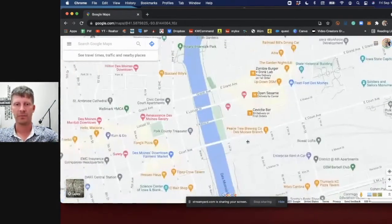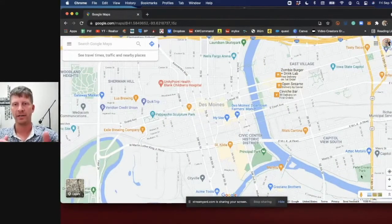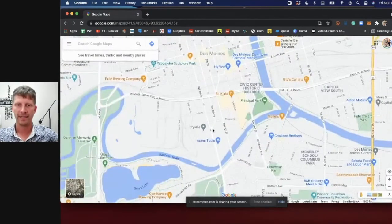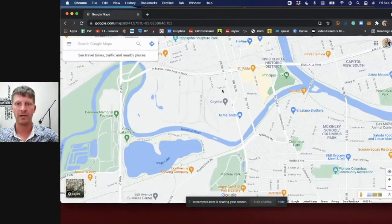Apartment living downtown — there are apartments and condos spread throughout, and it's starting to extend further out into areas that haven't had much growth. Down south of downtown, they're building a bunch of new apartment complexes in an area called Cityville. And something really cool: when you live right there, you have downtown and Grays Lake nearby, and they just built a bridge over Grays Lake.